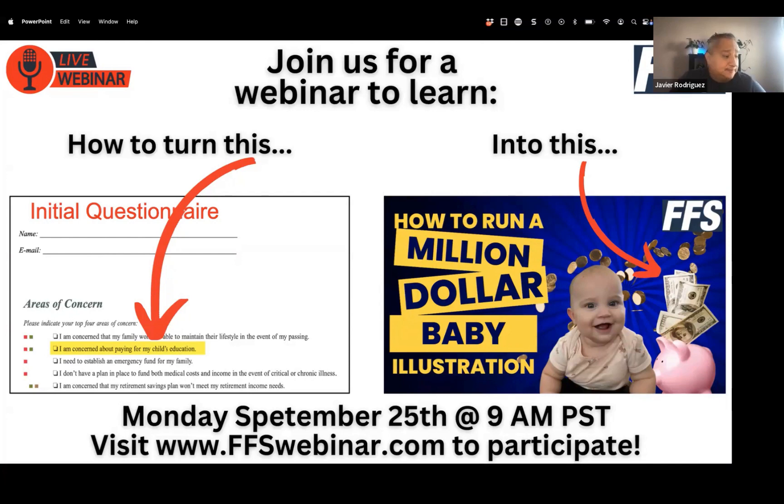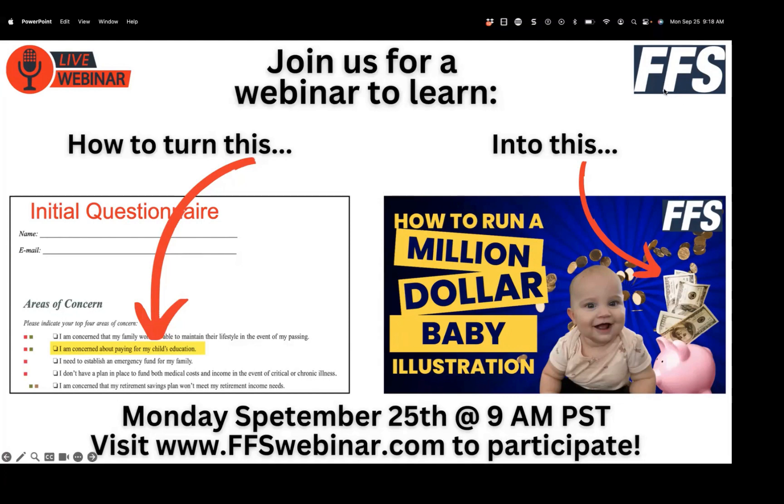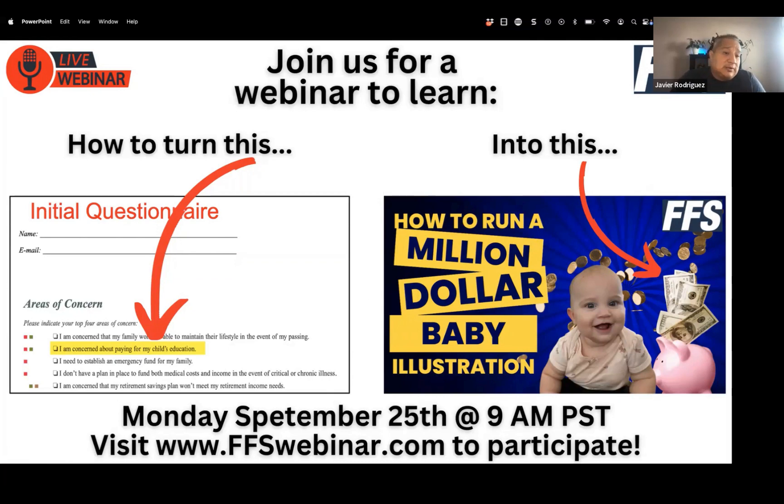When someone talks about a child's education, what options are out there? The number one option people know is the 529 plan. It's a college savings plan — it has to be used for education; if you don't use it for education you get taxes and penalties. In California there's no state tax deduction for a 529, which is one big reason why what we're going to talk about is the better option. People only do what they know, so our job is to educate and empower them.